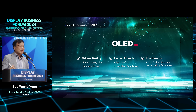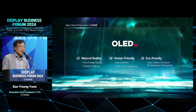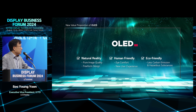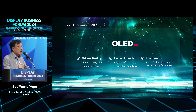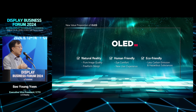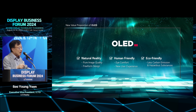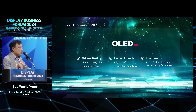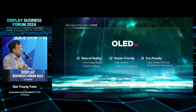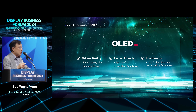Summarizing the display market situation, I want to explain why we are more focused on OLED. I will summarize three items. First, when you adopt OLED technology, you can get a natural reality — an additional differentiated emotional feeling for the customer. Second, OLED can be a more human-friendly solution compared to LCD. Third, OLED is eco-friendly, and eco-environment issues are a top global priority.